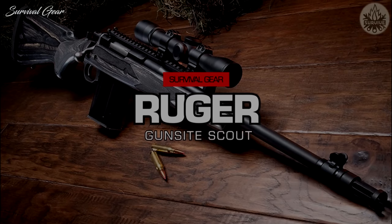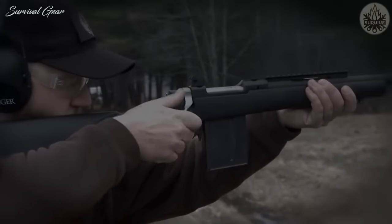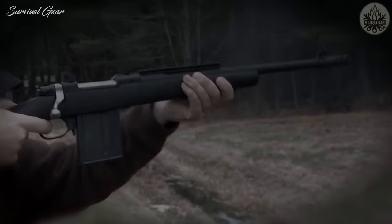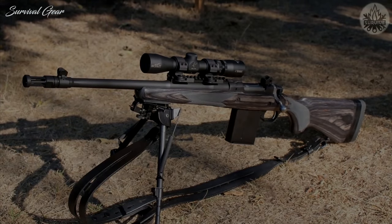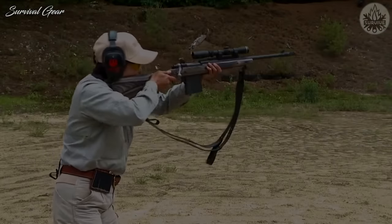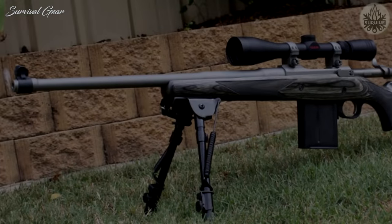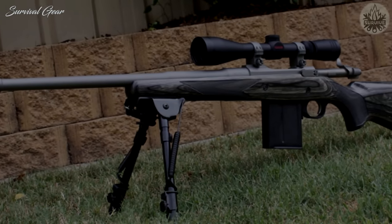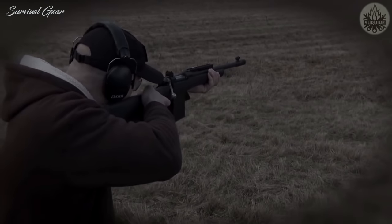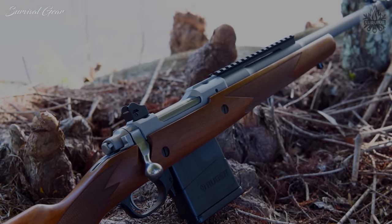Ruger Gunsight Scout Rifle: Ruger developed their own scout concept and dubbed it the Gunsight Scout Rifle — Gunsight being the training facility established by Jeff Cooper. These scout rifles feature a forward-mounted Picatinny rail for optics, ghost-ring backup iron sights, a detachable 10-round box magazine, and a traditional scope mounting option. They are available in several different calibers. The rifle was developed in conjunction with Gunsite Academy and features their name engraved on the receiver. It features a gray laminated wood stock that is weather-resistant and includes rubber spacers to adjust the length of pull at the butt pad.